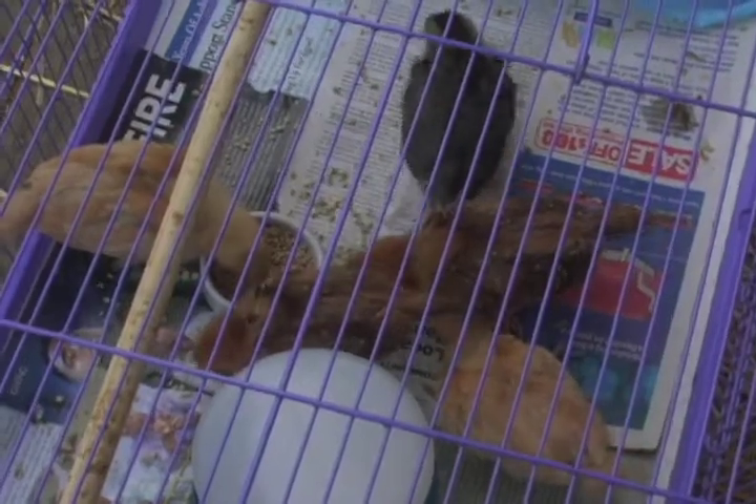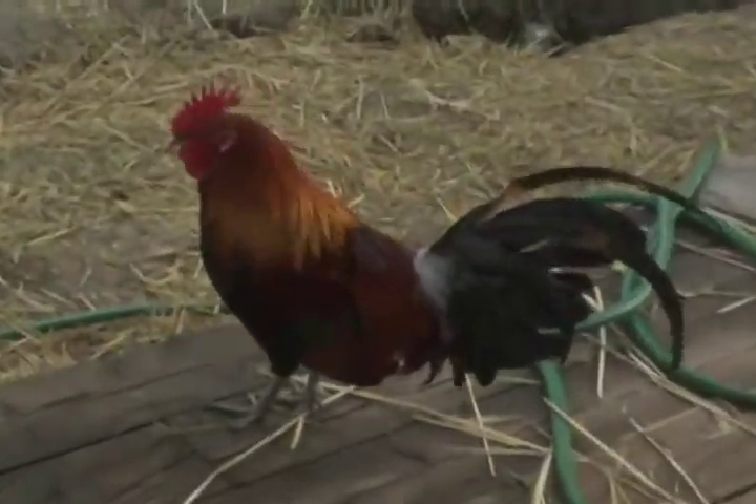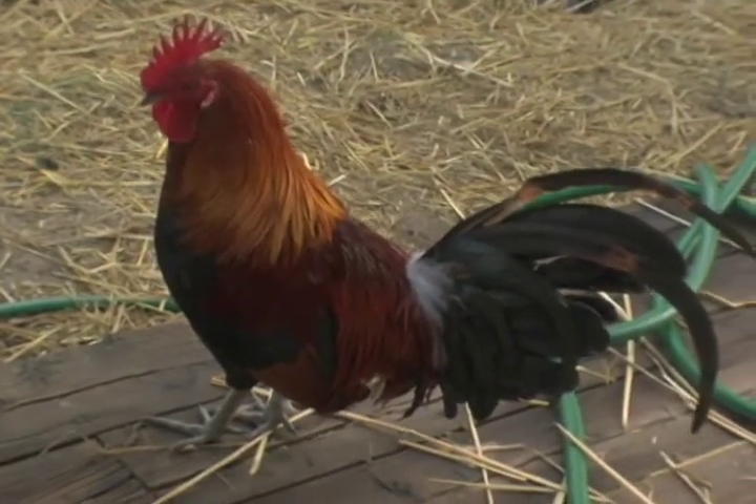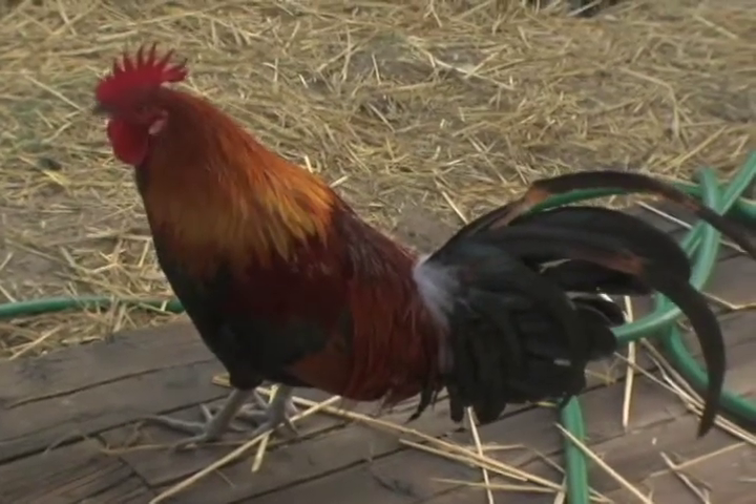This is chick day — a March something or other — and we'll show their development as time goes by. There's rooster daddy — that's him in all his glory. We'll do different stories on different chicks. There have been three or four different chick groups come in.